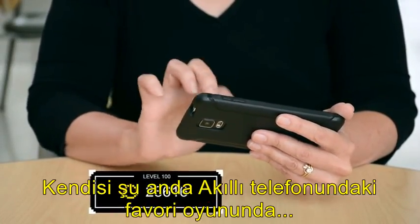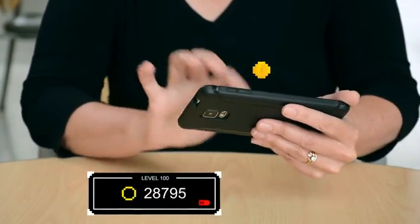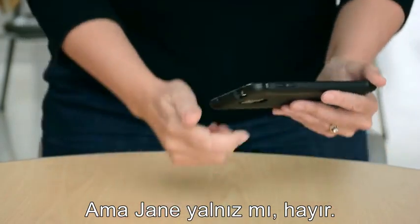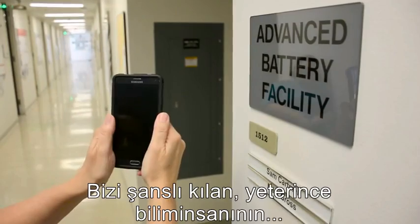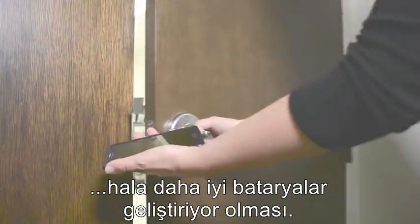Meet Jane, who is close to earning a record score on her favorite smartphone game. Jane wishes her phone had a longer-lasting battery, and Jane isn't alone. Anyone who drives an electric vehicle would also like their car to travel farther on a single charge. Lucky for us all, many scientists are developing better batteries right now.